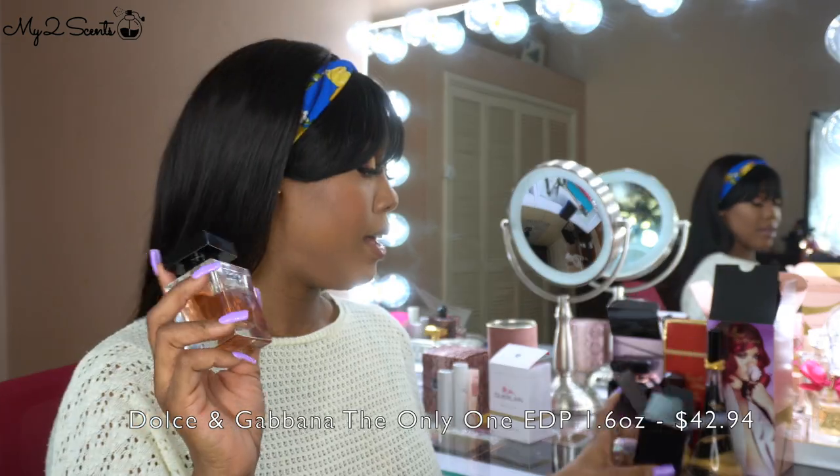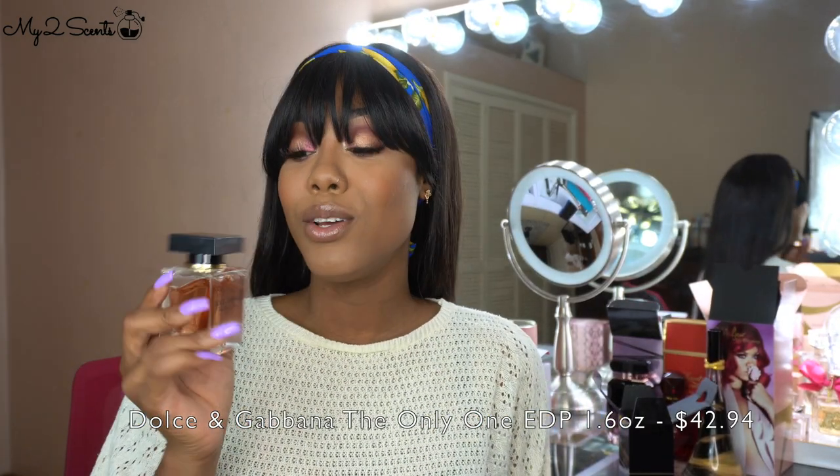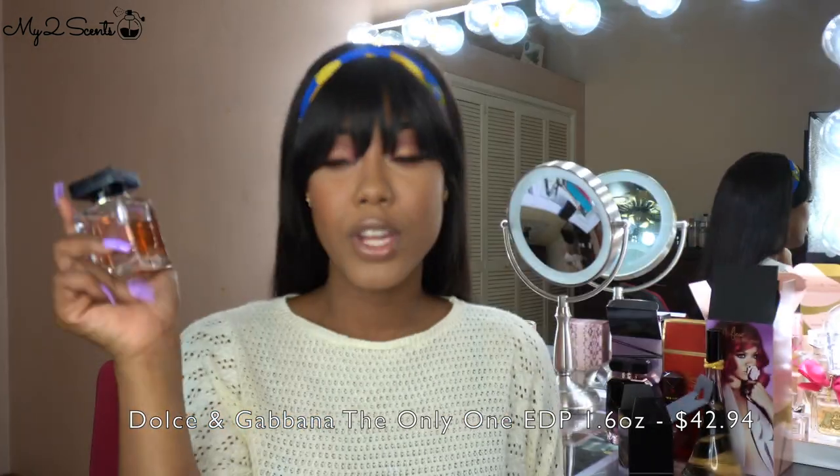Next I'm not going to talk too much about this because I already showed it in my last video — this is Dolce & Gabbana The Only One. It's a very sweet gourmet caramel coffee perfume and I do really like it. If I run out I'm definitely going to buy the bigger size.